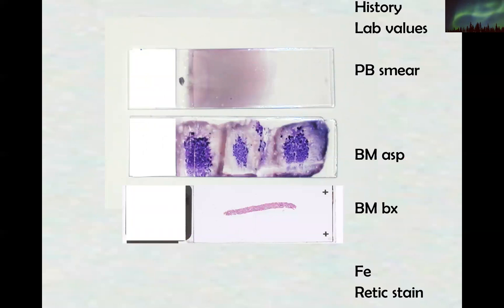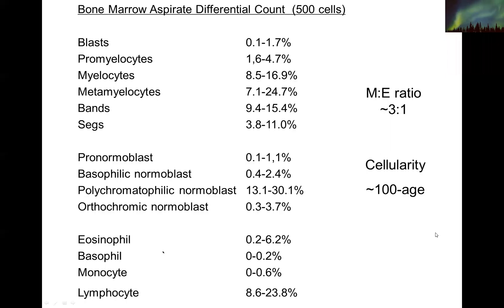When thinking of hematopoietic evaluation, you look at not only the patient's history and laboratory data, but it's very important to start with the peripheral blood smear to see the abnormalities in peripheral circulation. You work with an aspirate smear and also a bone marrow core biopsy. Most institutions also do iron stains and reticulin stains. The differential count of the marrow is different from the peripheral blood — you have to account for all immature granulocytic cells, erythroid cells, and other cell types. Typically a normal myeloid to erythroid ratio is 3 to 1.